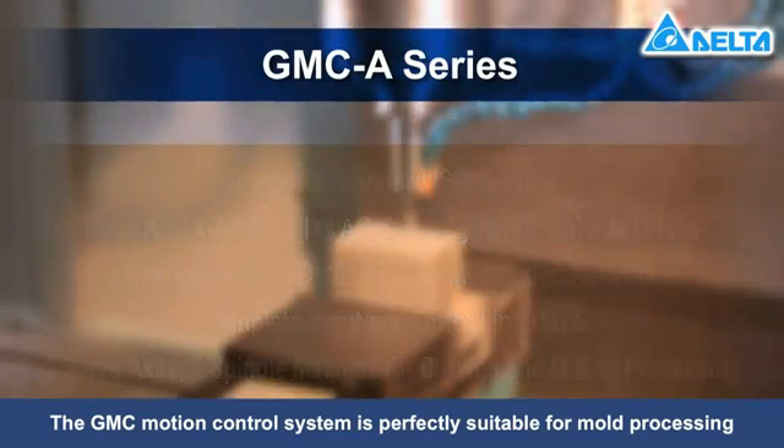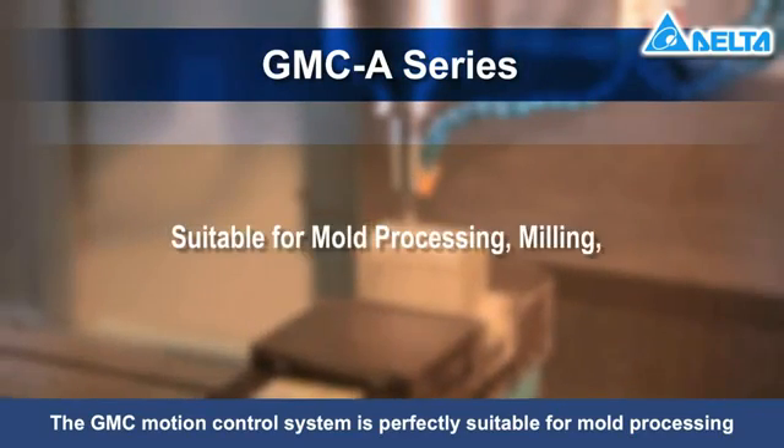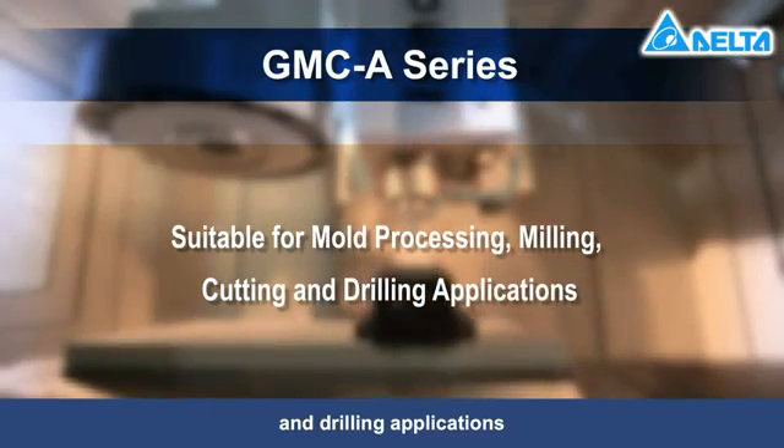The GMC motion control system is perfectly suitable for mold processing, milling, cutting, and drilling applications.